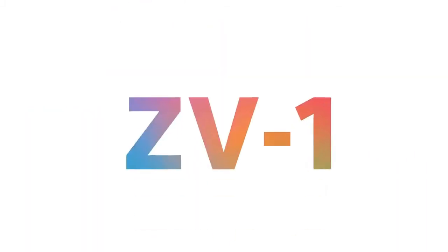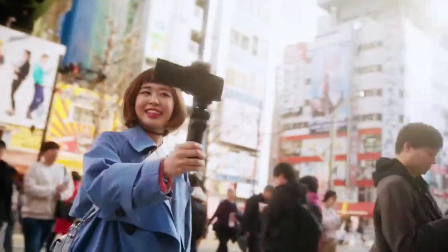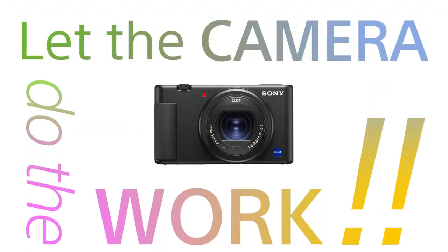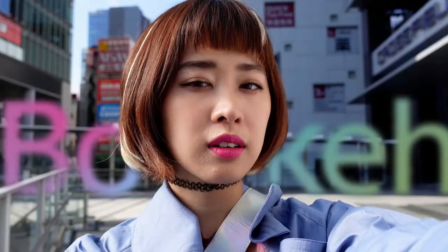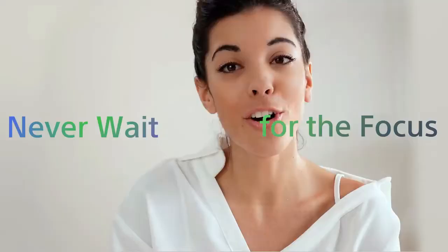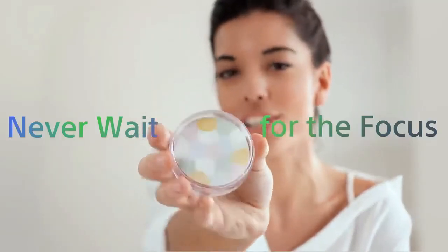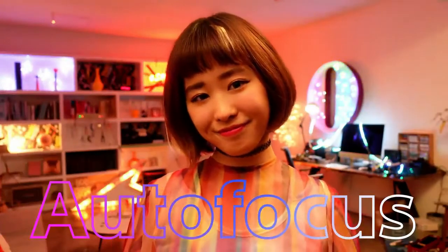Number two: Sony ZV-1. The large 1.0-type CMOS sensor and wide-aperture lens deliver images with professional background bokeh as well as clear detail even in challenging low light conditions. AI technology keeps autofocus firmly on your face and eyes without wandering to other subjects — just touch another subject on the screen to refocus. The fast hybrid AF system lets you simply and quickly switch focus from a face to the background for more stylistic and watchable videos. With one touch of the bokeh switch, you can switch background bokeh on and off with no complex manual adjustments.